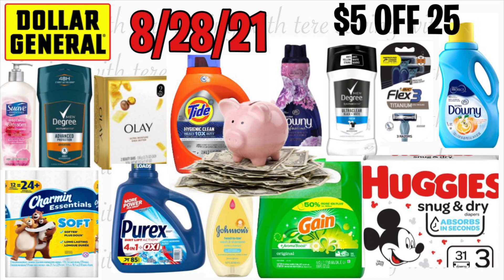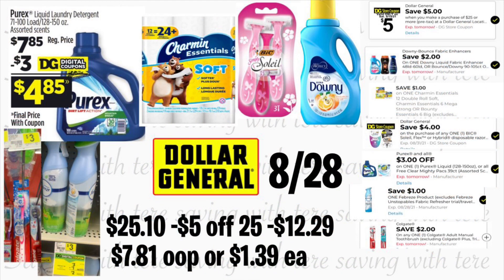Hey friends, welcome back to my channel. In this video, I'm going to give you a couple options to do at Dollar General for tomorrow, Saturday August 28. This is going to be using your $5/25 digital coupon that is available on your Dollar General app — valid only for tomorrow. Make sure to check if you've already added the coupon to your account. Remember, all digital coupons are only used one time per account, so if you're planning to do more than one transaction, make sure you have more than one Dollar General account.